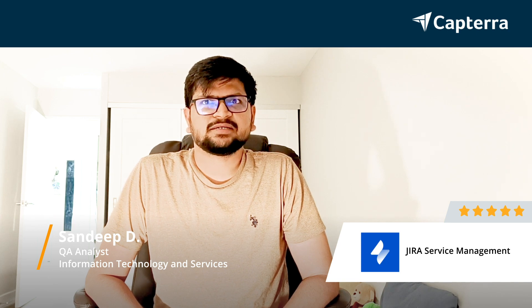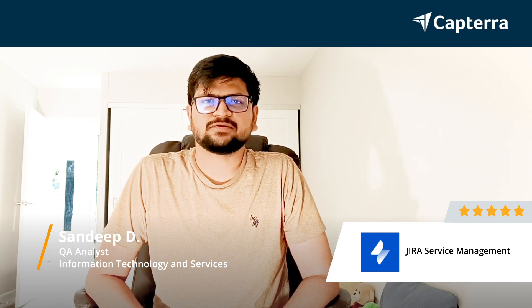I'm Sandeep, working as a QA analyst at a company called Clarity. The company size is around 50 to 100 employees, and I would like to rate Jira service management as five out of five.